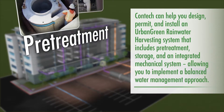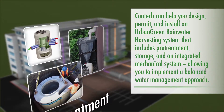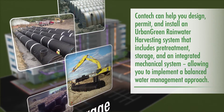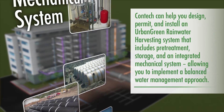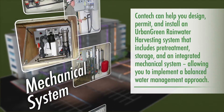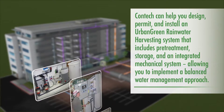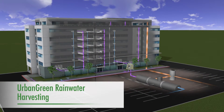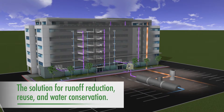CONTEC can help you design, permit, and install an urban green rainwater harvesting system that includes pretreatment, storage, and an integrated mechanical system, allowing you to implement a balanced water management approach. Urban green rainwater harvesting — the solution for runoff reduction, reuse, and water conservation.